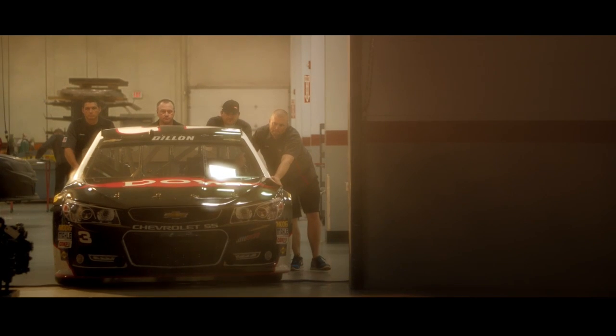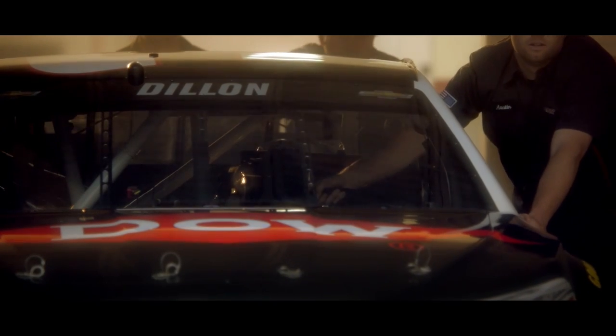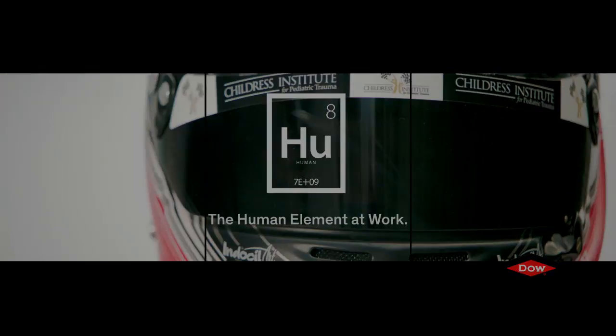For the people at Dow, racing is a sport and a science. We enjoy one and learn from the other. But like most competitive people, we like winning at both. This is the human element at work. Dow.